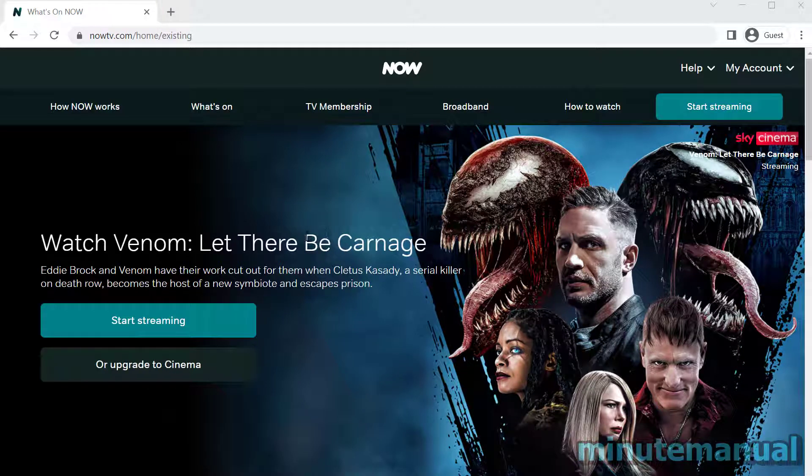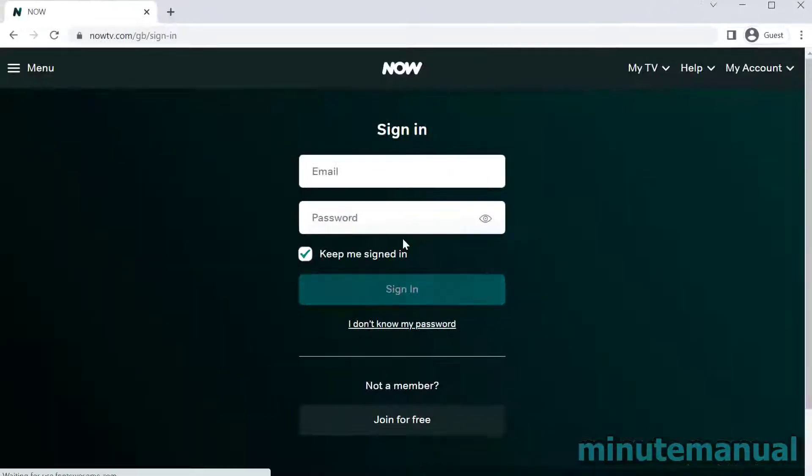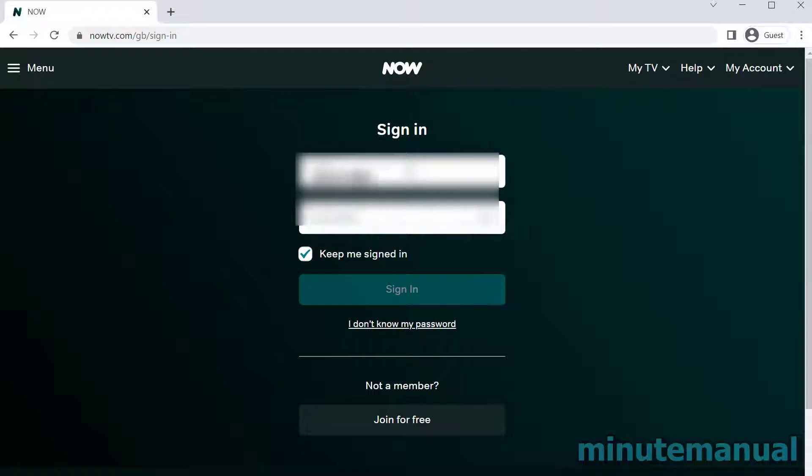How to cancel NowTV 7 day free trial in 2022. First of all, from the NowTV home page click on My Account in the top right, then click on Sign In and enter your login details.